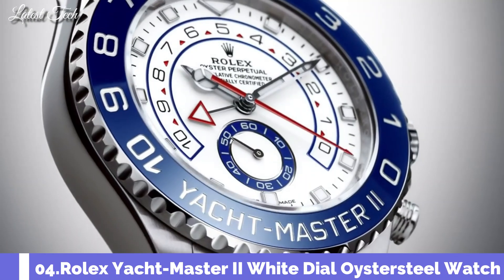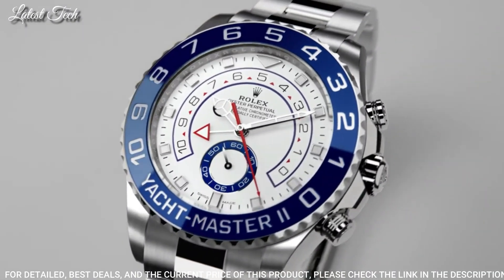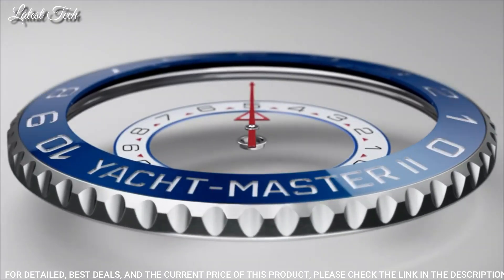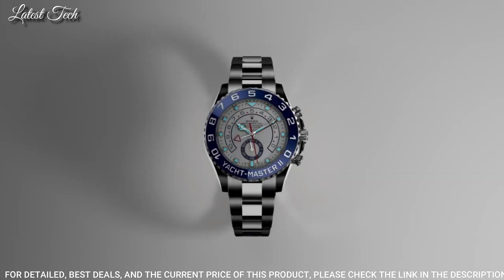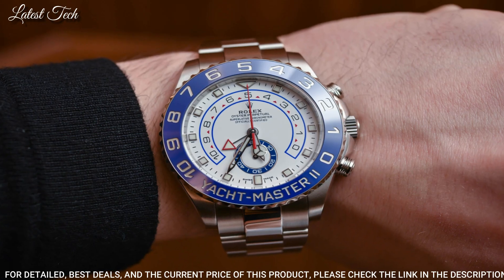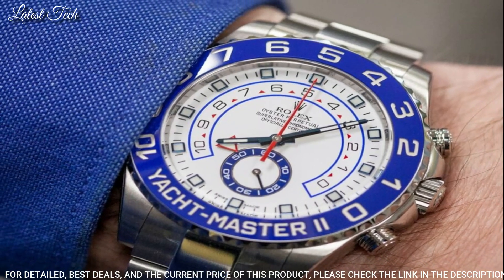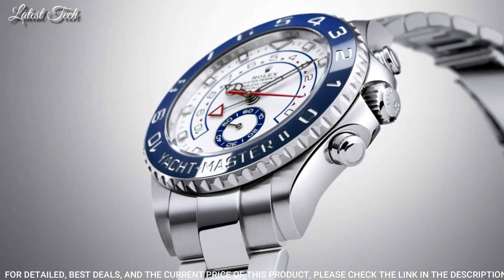Number 4: Rolex Yacht Master II White Dial Watch. Stainless Steel Case with a Stainless Steel Rolex Oyster Bracelet, Bi-Directional Rotating Ring Command Stainless Steel Bezel with a Blue Top Ring. White Dial with Luminous Silver Tone Mercedes Logo Sword Shape Hands and Index Hour Markers. Dial Type: Analog Automatic Movement, Scratch-Resistant Sapphire Crystal, Screw-Down Crown, Case Size 44mm, Water Resistant at 100 meters (330 feet).